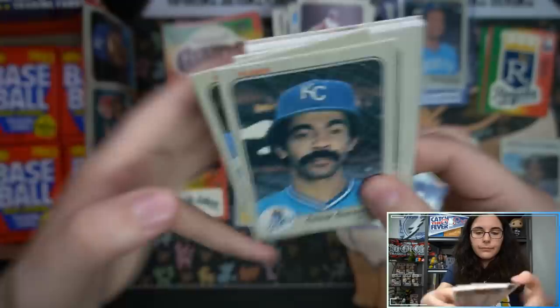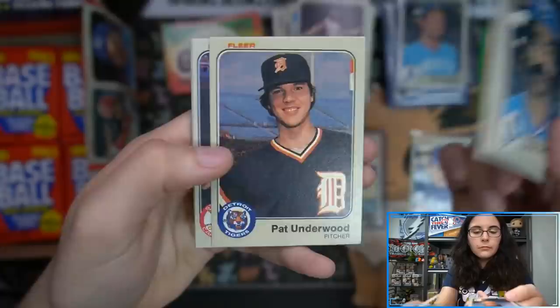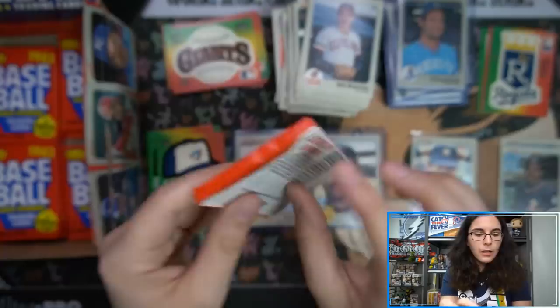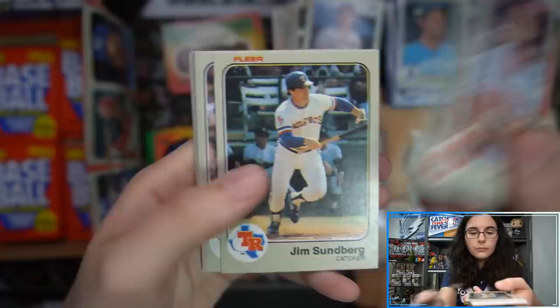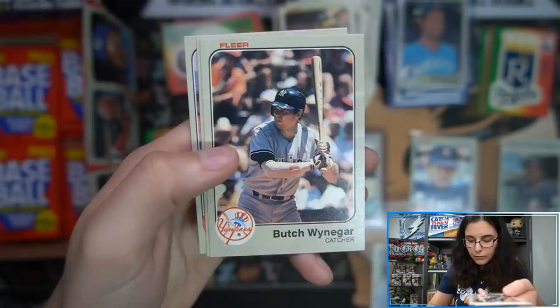Blue Jays hat. Rollie Fingers. All right, down to the last apex here. Steve Carlton — he was on the list! Very cool.